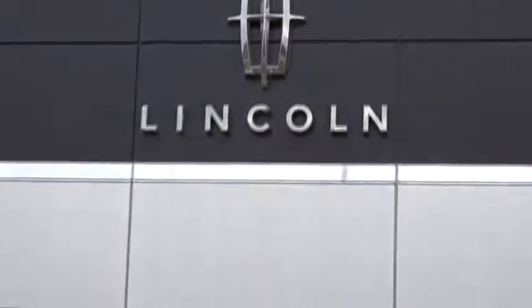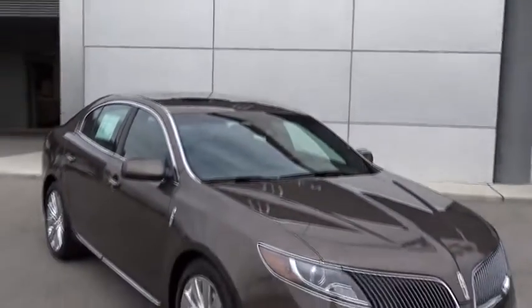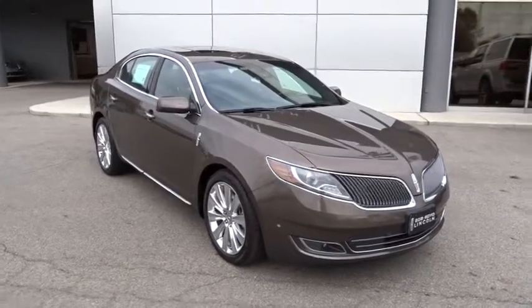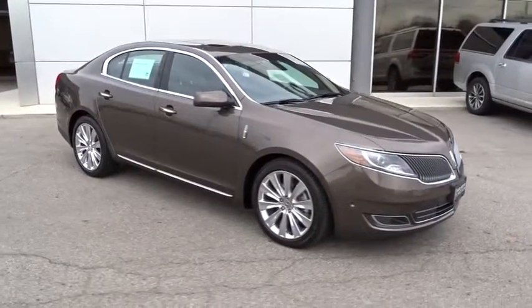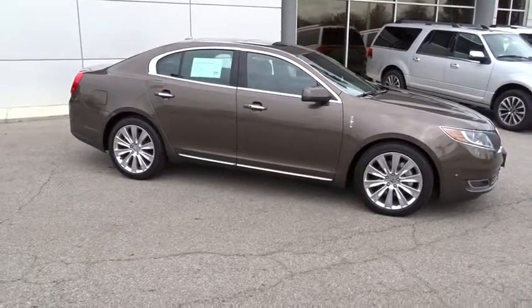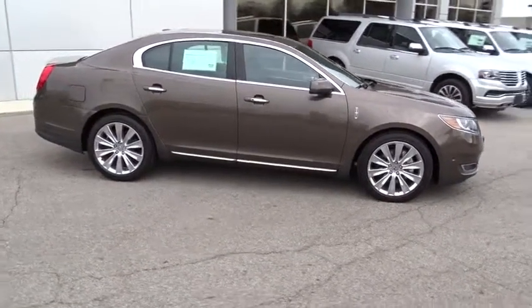The 2015 MKS. With standard features including an invisible keypad that senses your arrival, intelligent access keys that allow ignition at the touch of a button, and a power rear window sunshade, the Lincoln MKS is technologically breathtaking.